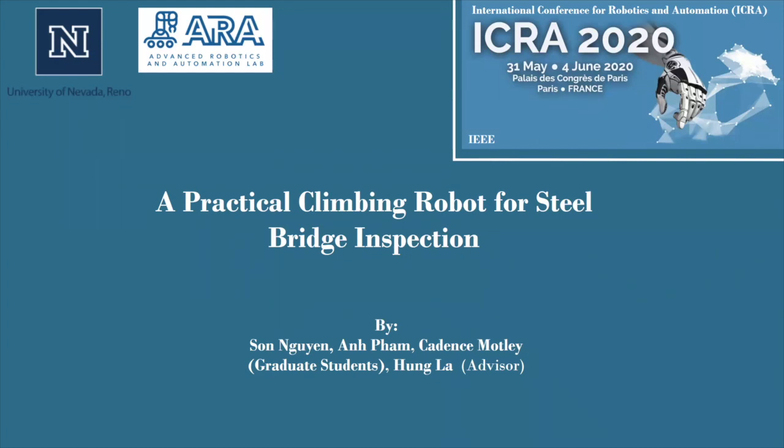Hello everyone, my name is Caden Smotley, and today I'm going to be giving you all a presentation about some of the work of the University of Nevada Reno's Advanced Robotic and Automation Lab, or RLAB.